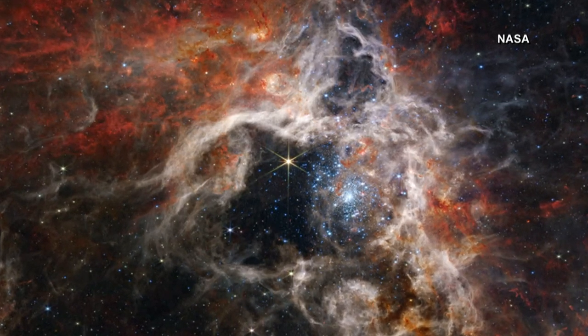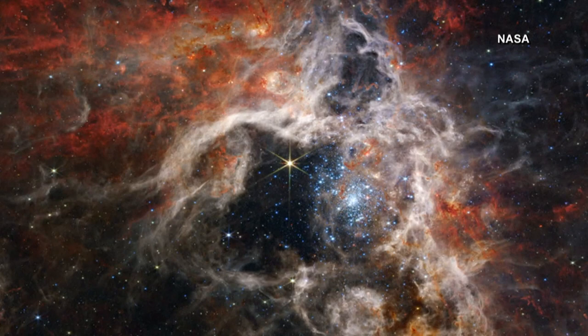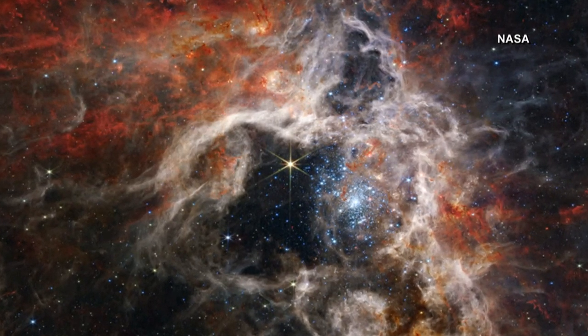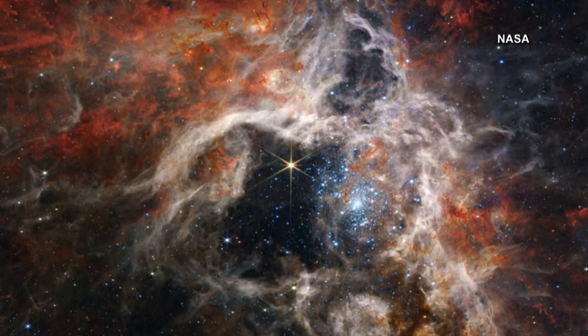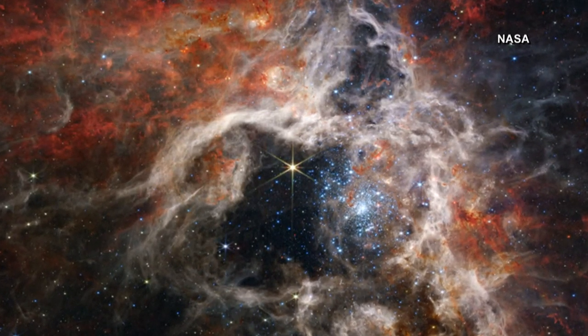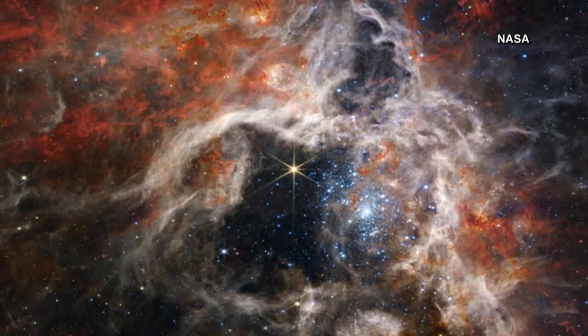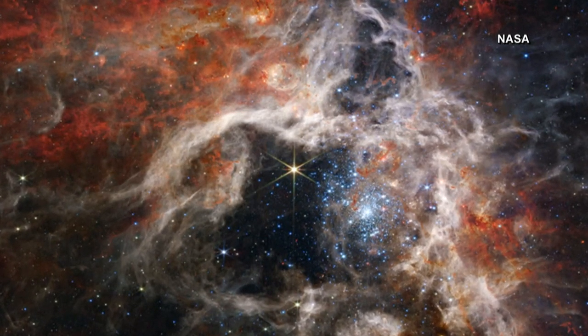This is the Tarantula Nebula — the largest and brightest star-forming region in a collection of galaxies. The mosaic image of this region stretches 340 light years across. And this shows thousands of never-before-seen young stars, and they're beautiful. It's amazing.